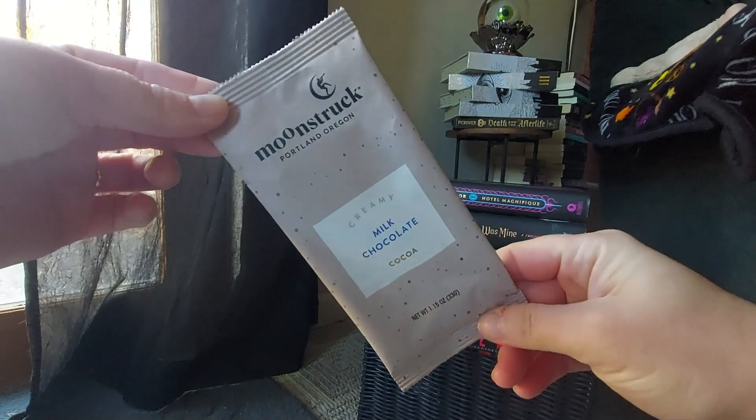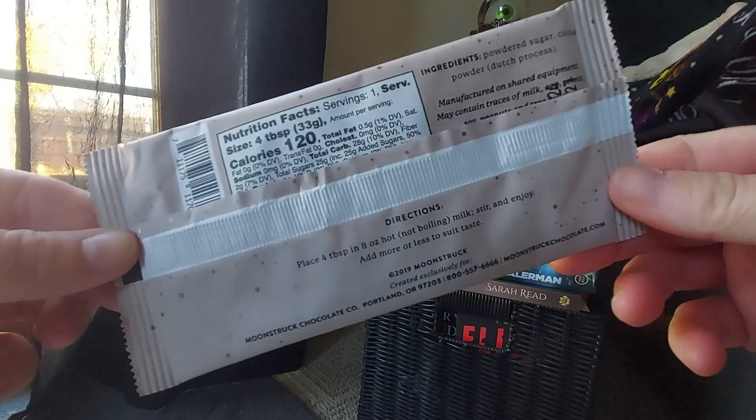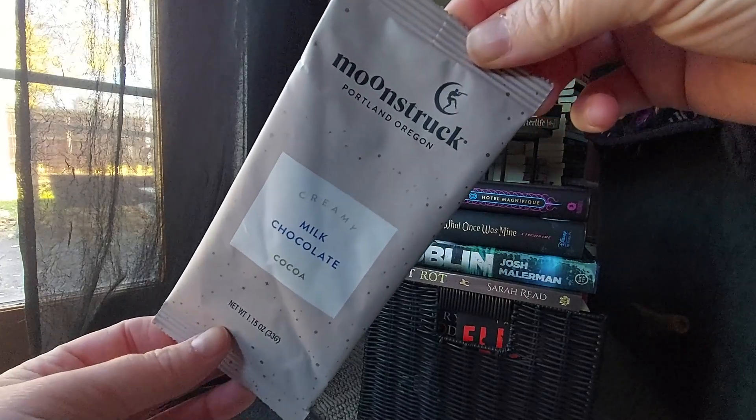First up, we have our beverage, and we got Moonstruck Milk Chocolate Creamy Cocoa. The ingredients are powdered sugar and cocoa powder — Dutch process. It says manufactured on shared equipment and may contain traces of milk, eggs, soy, peanuts, and tree nuts. So is this non-dairy even though it says milk chocolate? I might be able to drink this. Does anybody know? I don't need to be vegan, I just need it to be non-dairy. Let me know in the comments down below.